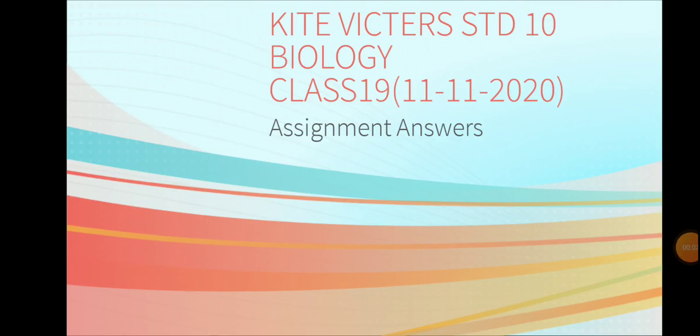Welcome to Easy Way for Education, Kite Victor Standard 10, Biology Class 19. The assignment answers are now present here.